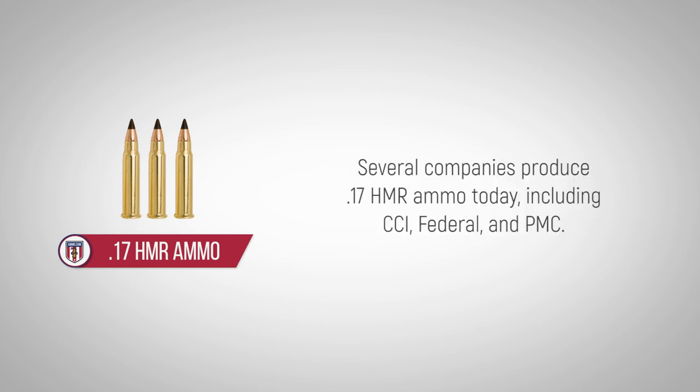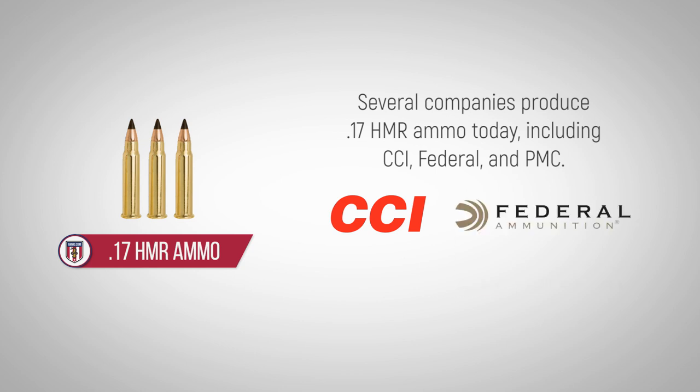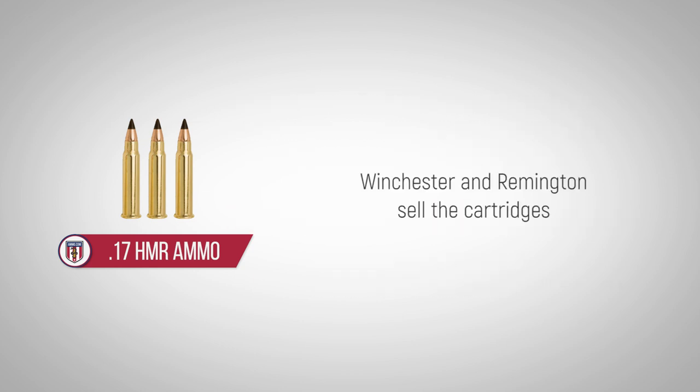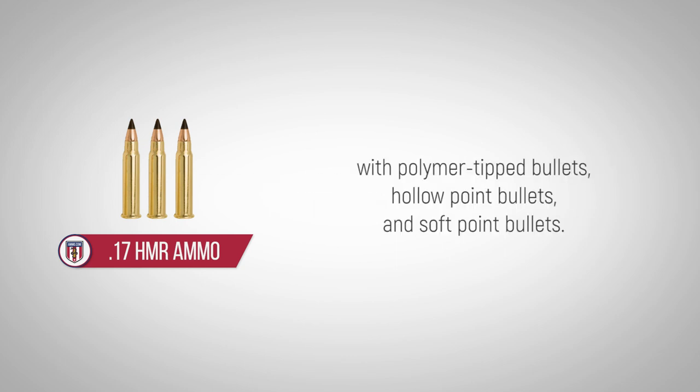Several companies produce 17 HMR ammo today, including CCI, Federal, and PMC. Winchester and Remington sell the cartridges with polymer-tipped bullets, hollow point bullets, and soft point bullets.